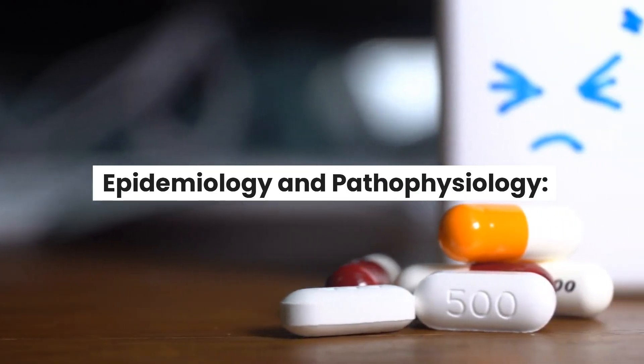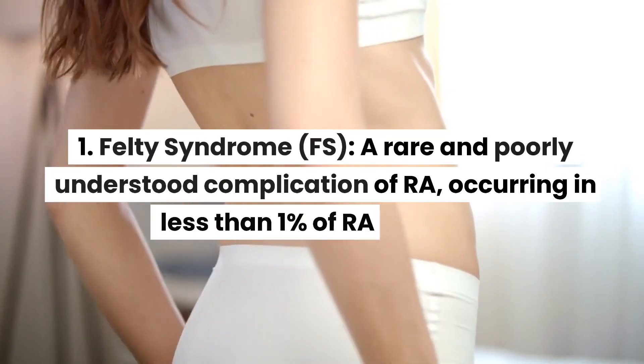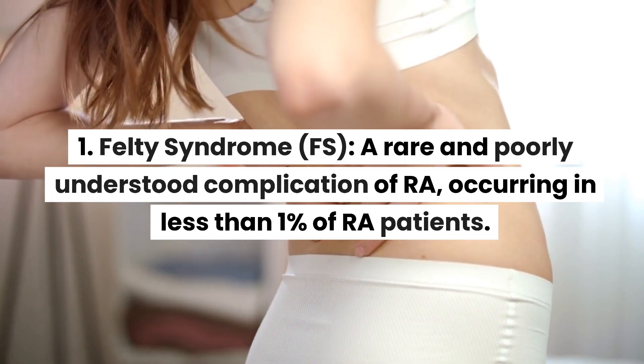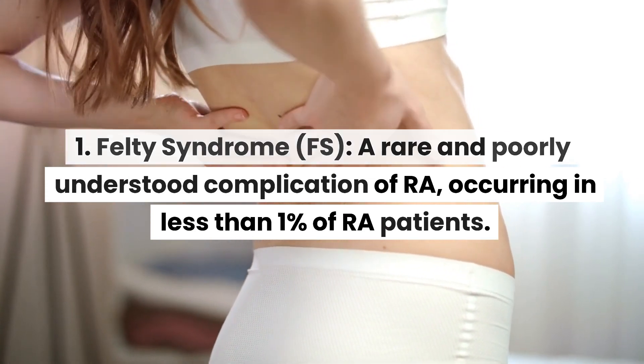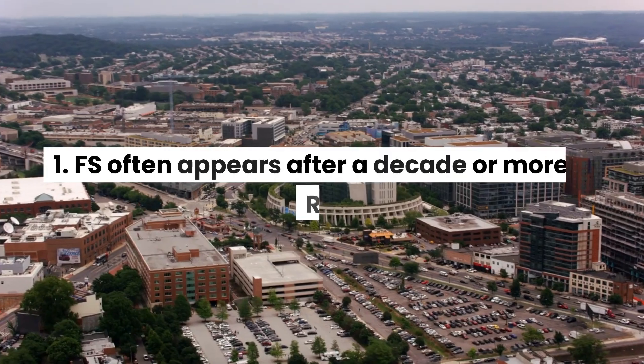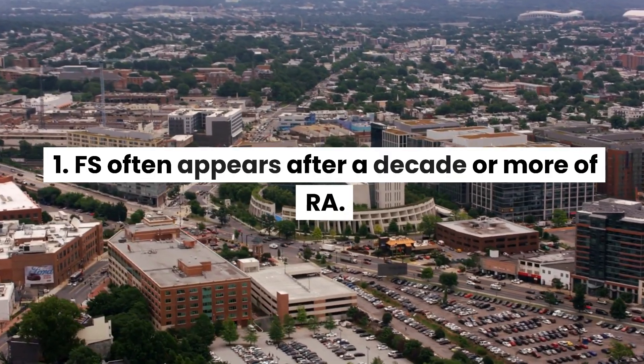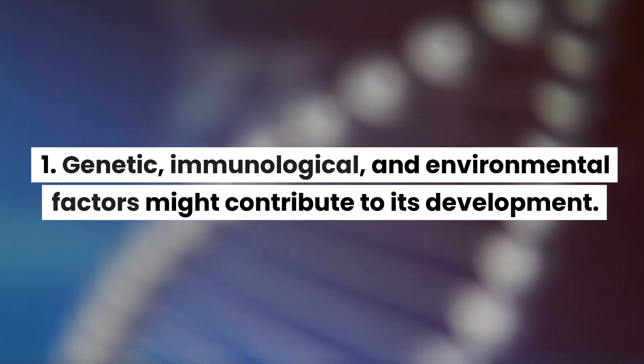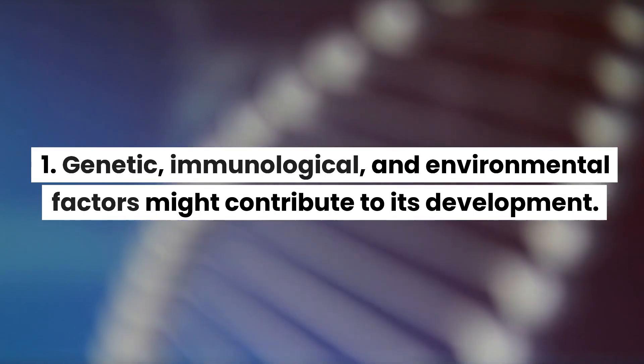Epidemiology and Pathophysiology: Felty syndrome (FS) is a rare and poorly understood complication of RA, occurring in less than 1% of RA patients. FS often appears after a decade or more of RA. Genetic, immunological, and environmental factors may contribute to its development.